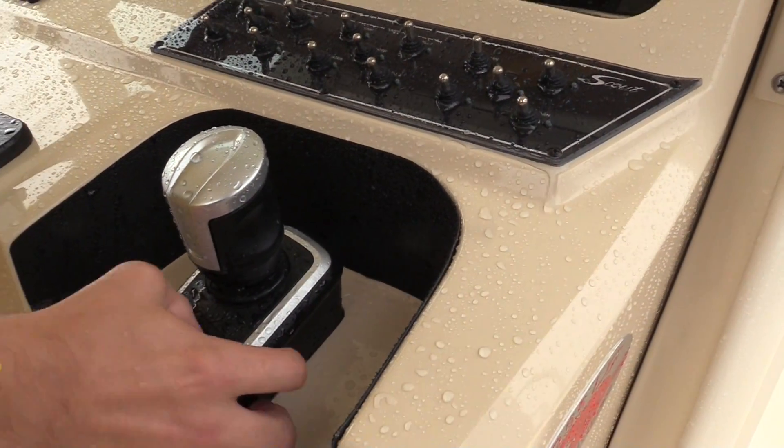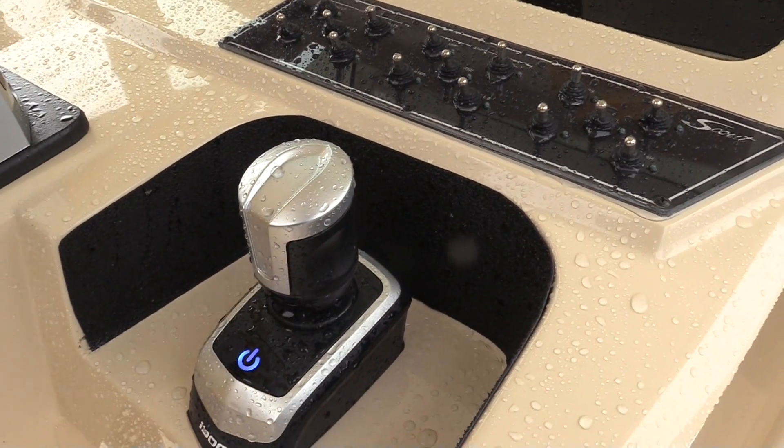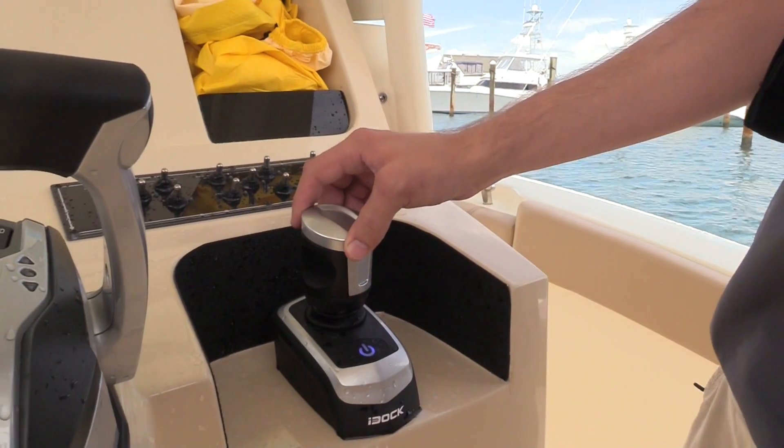We got out on the water here in Florida to test the new i-Dock system from Evinrude, and the advertising is correct — it is pretty easy to use. The first thing I had to do was fight the instinct to grab the steering wheel. The first thing you want to do is grab the wheel, but you don't need it with the i-Dock. You push one button and it switches fully to joystick control, locking the steering wheel up.